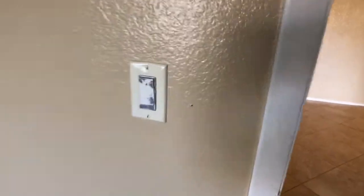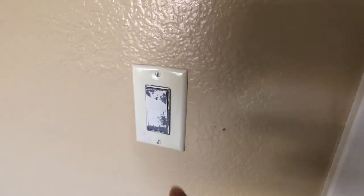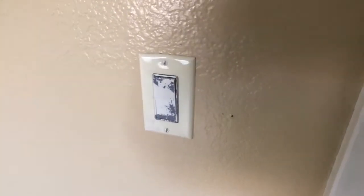It looks like at one point somebody tried to paint and they tried to scrape it off, but you can always just replace that whole receptacle. Again, that's the bathroom. Check out the patio next.